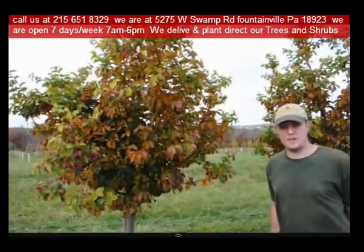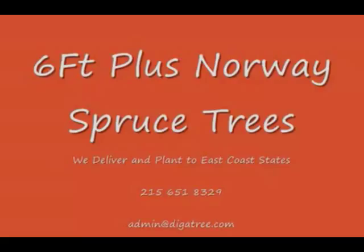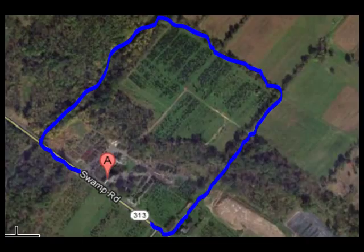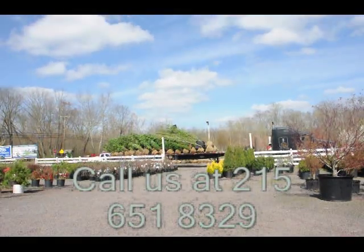We ship from our Lenoir, North Carolina facilities, our Fountainville facilities, and our Milan, PA facilities. If you need trees or shrubs on the East Coast, we do deliver and install. Give us a call at 215-651-8329 for trees and shrubs, or if you have a question, we'd be glad to answer. Highland Hill Farm is your source for information and for trees and shrubs on the East Coast.